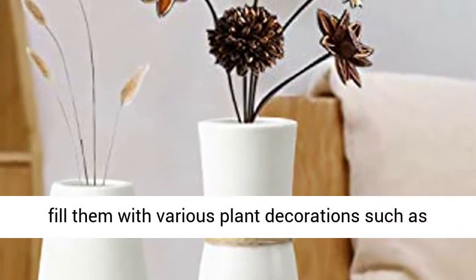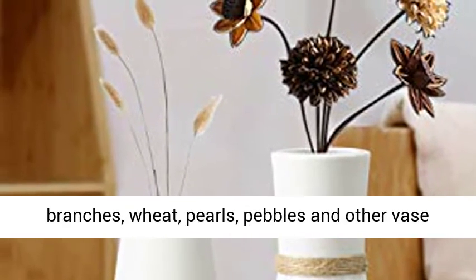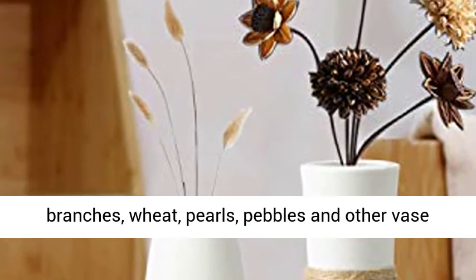You can fill them with various plant decorations such as fresh, dried, or silk flowers and greenery, branches, wheat, pearls, pebbles, and other vase fillers.